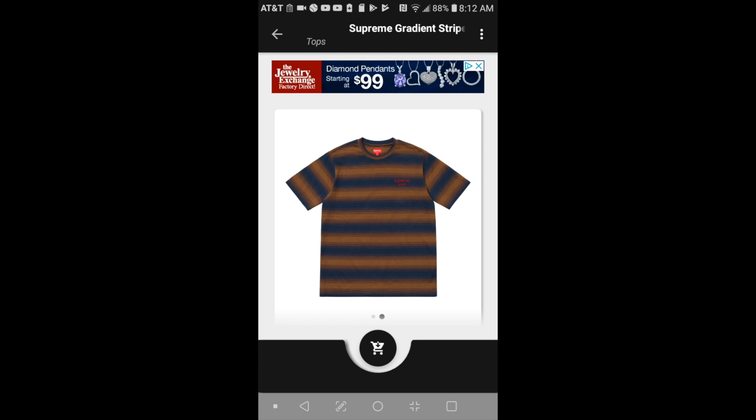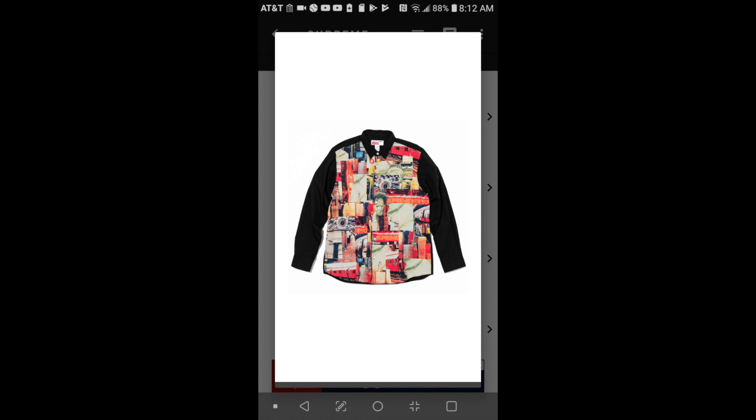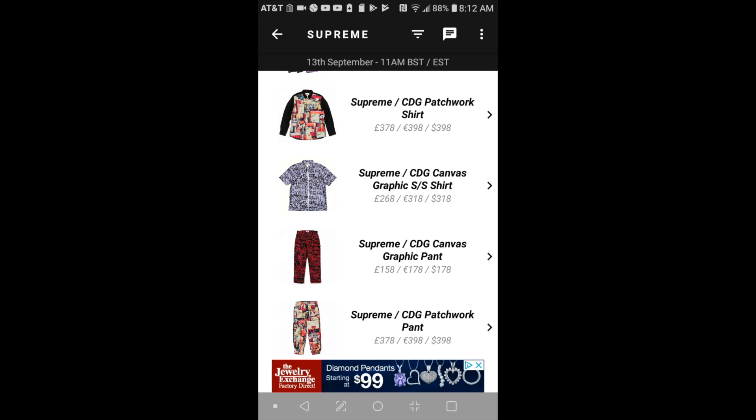The next item will be the Supreme CDG patchwork shirt for $398. And then moving on, the next one will be the Supreme CDG canvas graphic short sleeve shirt for $318. So the patchwork shirt is $398 and the canvas graphic shirt is $318.